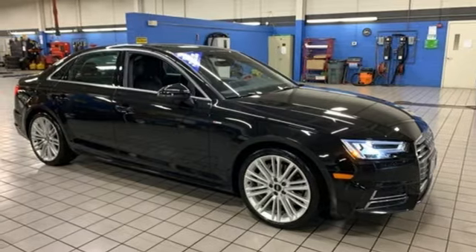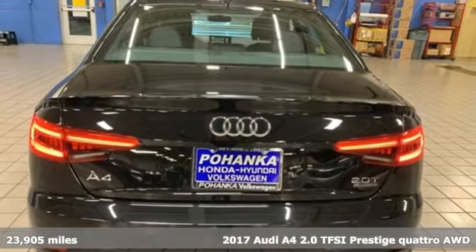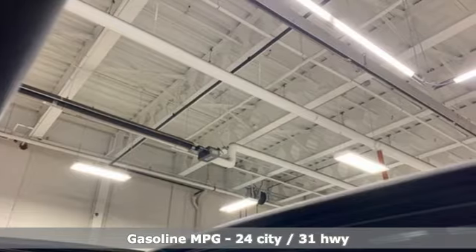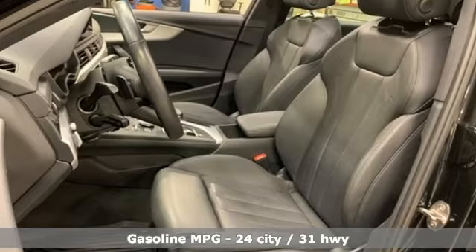Here's a 2017 Audi A4. This captivating A4 is the sedan that over delivers on luxury and performance, and it was completely redesigned for 2017 with improved power and fuel economy to go with added technology and safety features.